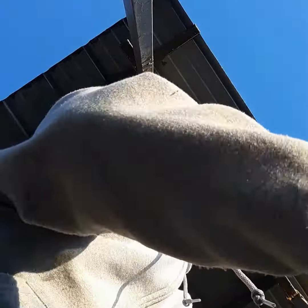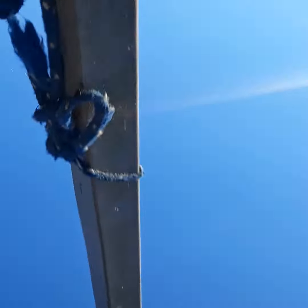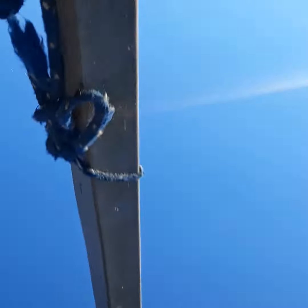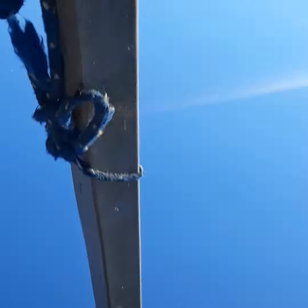Well, this is a bit of a first. Sometimes you get snagged on the bottom, which is not unusual because there's brush and various things down here. But this time, bringing it up, I am snagged.